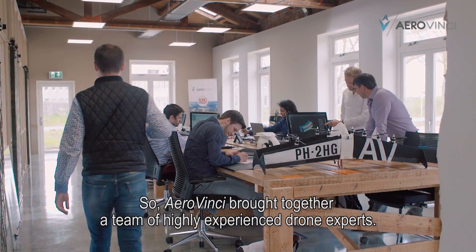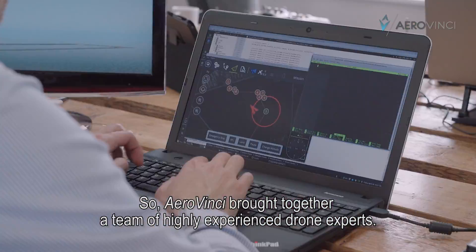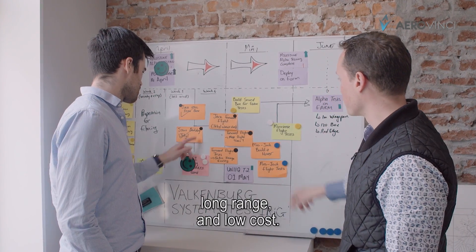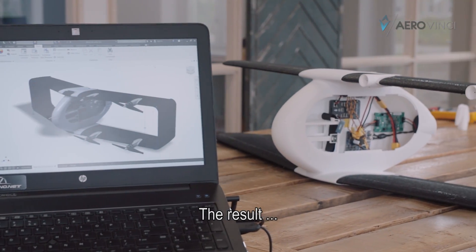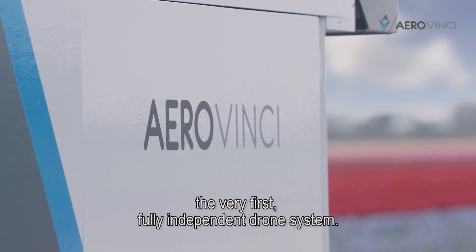AeroVinci brought together a team of highly experienced drone experts and designed a system that's scalable, long range, and low cost. The result? The very first fully independent drone system.